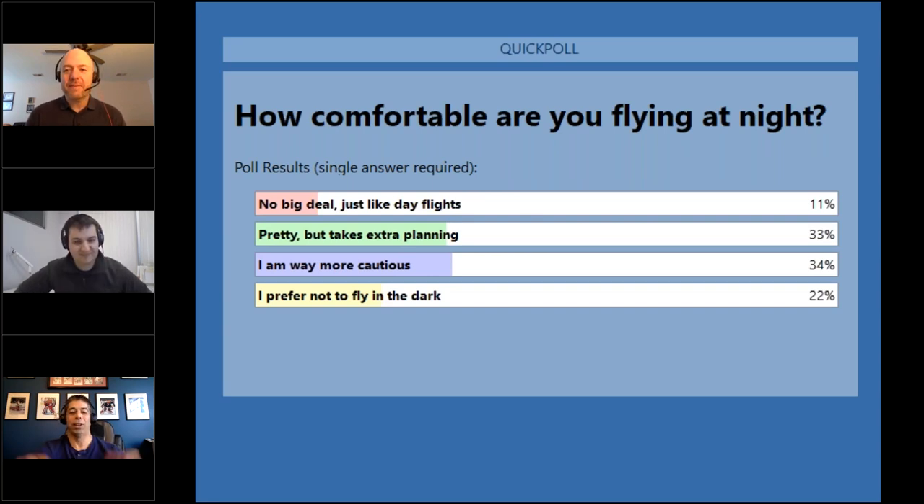A viewer asked about CRAFT — Clearance limit, Route, Altitude, Frequency, Transponder. It's covered in the rusty pilots course as a useful format because instrument clearances always come in that order. Looking at the poll results, most respondents said night flying takes extra planning or they're more cautious, and a number prefer not to fly in the dark at all — which is completely understandable.